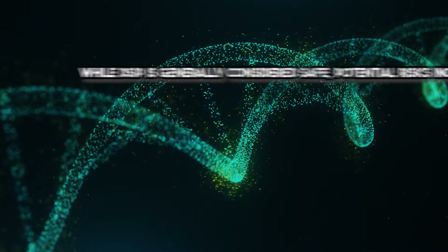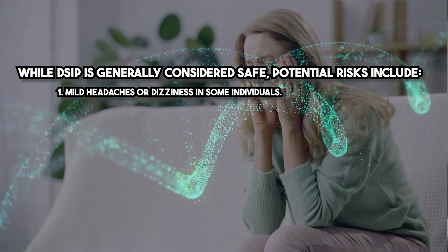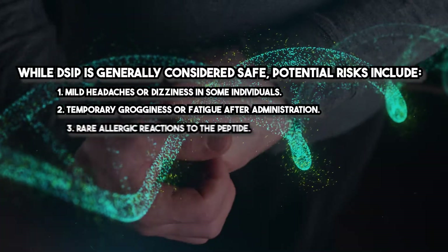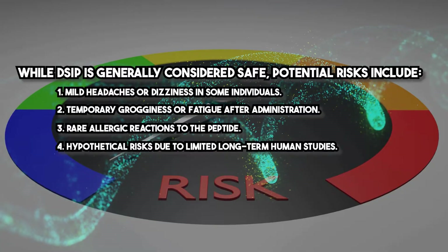While DSIP is generally considered safe, potential risks include mild headaches or dizziness in some individuals, temporary grogginess or fatigue after administration, rare allergic reactions to the peptide, and hypothetical risks due to limited long-term human studies. Proper patient screening and careful dosing can mitigate most risks.